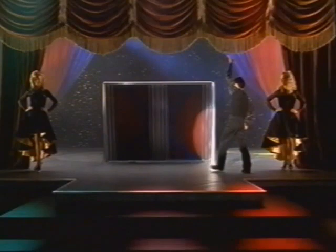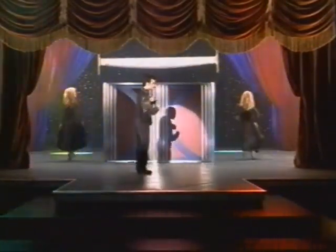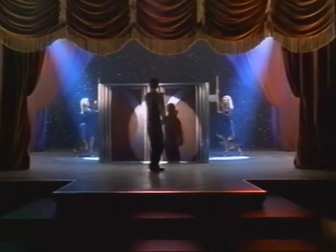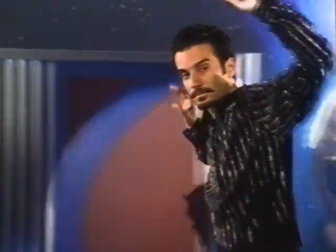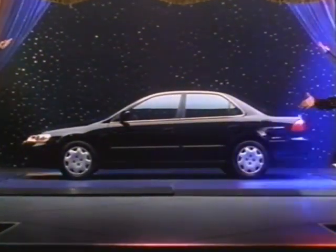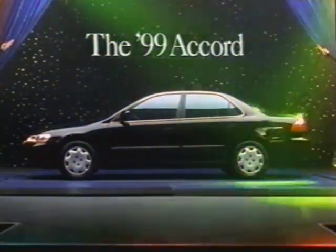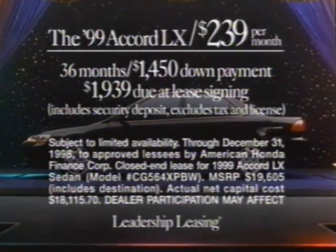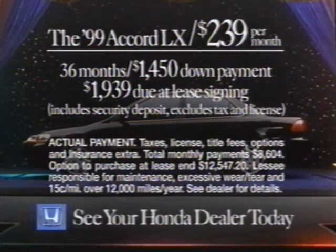Advanced technology and old-fashioned reliability together in one car? It seems like a feat that defies the imagination. After all, they're two very separate concepts. The '99 Accord LX. It's pure magic. Now you can lease a '99 Accord LX sedan for $239 a month for 36 months.